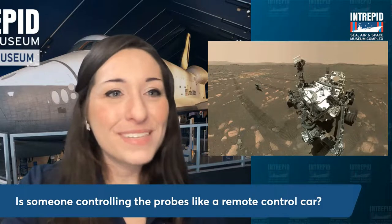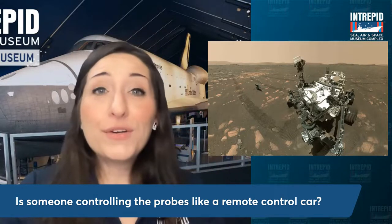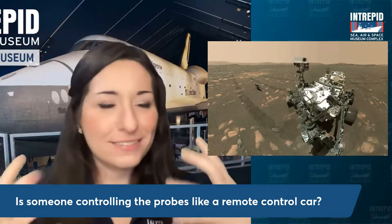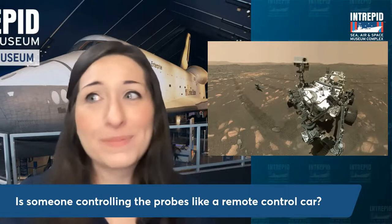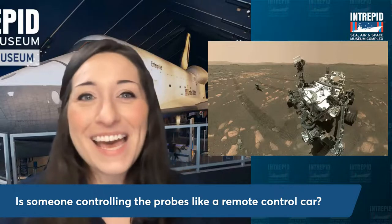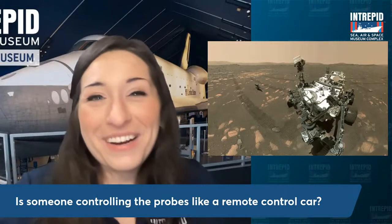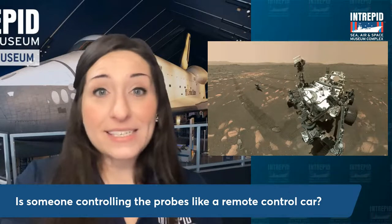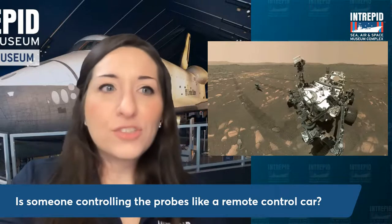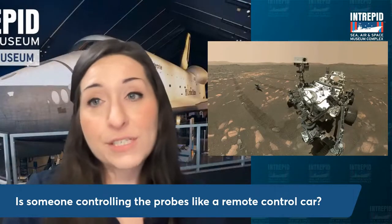Is someone controlling the probes like a remote control car? Essentially yes — but there is a delay, so you have to wait for the signal to reach the rover before it can accept the command. You've got to pay attention to what it's sending back; you don't want to end up in a ditch upside down. We can't just pop over to Mars to flip it over, so we've got to be really careful. Looking at the map of all the areas Perseverance has gone in the past year, it's not that wide — it's doing a lot of work, drilling samples, while Ingenuity flies ahead scooping out spaces to explore next.